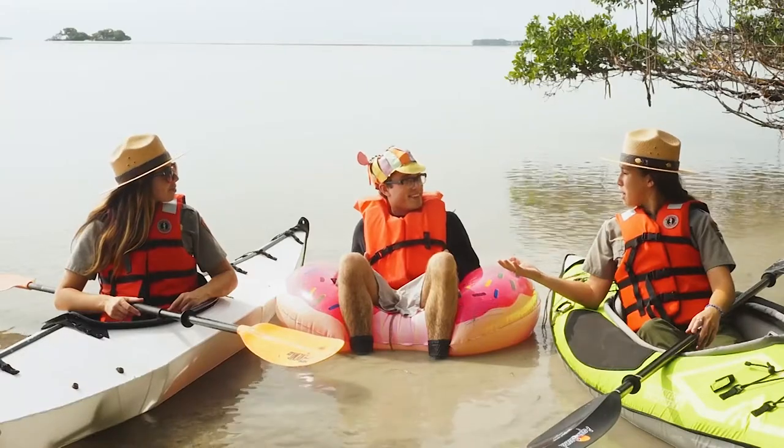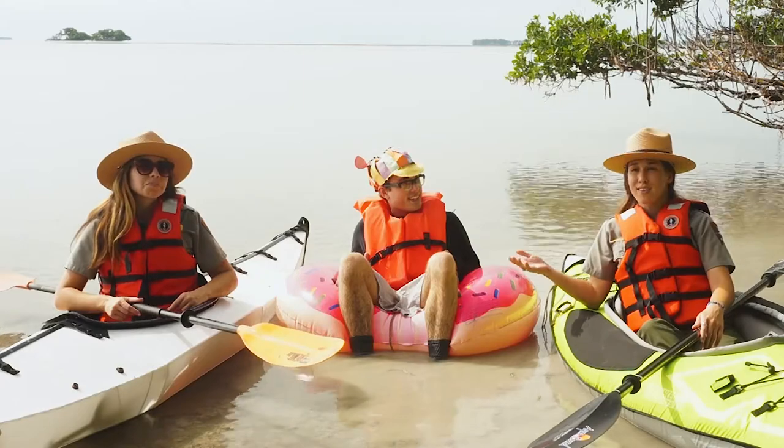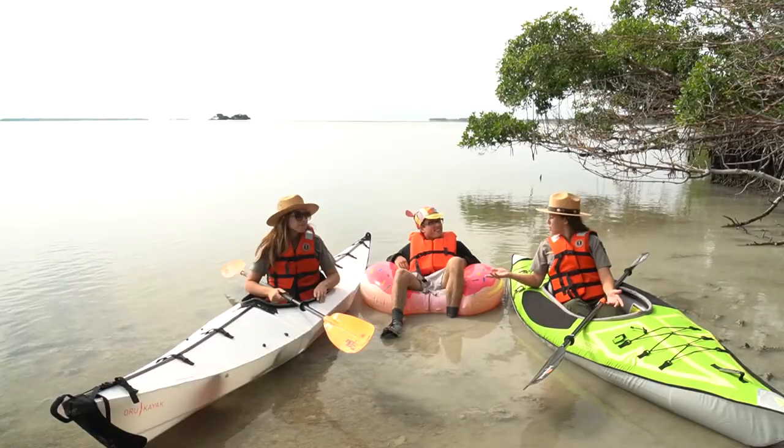The saltwater habitats of the Everglades provide important homes for threatened and endangered species, like manatees, crocodiles, and sawfish. People also rely on the waters of Florida Bay for boating and fishing.